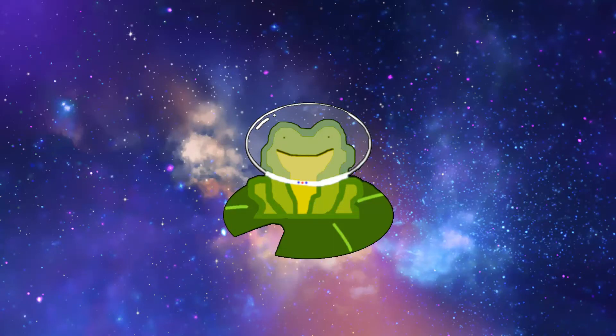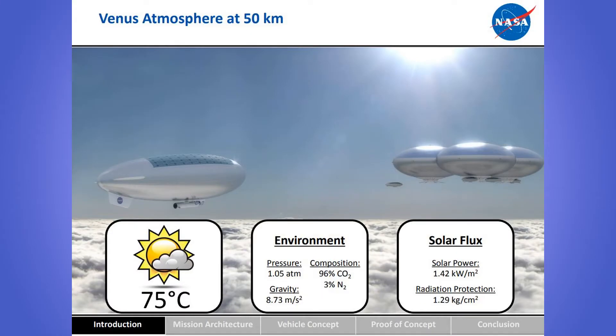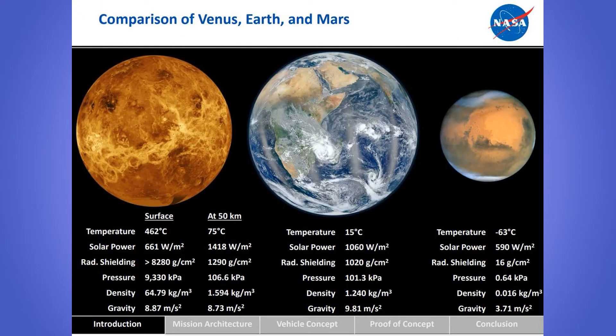Fortunately, as you go up in altitude, the atmosphere becomes thinner and the temperature and pressure become more bearable. At 50 kilometers altitude, the temperature is 75 degrees Celsius and the pressure is 1.05 atmospheres. As an added bonus, at this altitude there's 34% more solar energy and 26% more radiation shielding than on Earth's surface, making it perfect for a human mission.